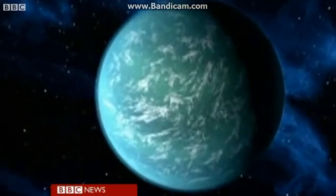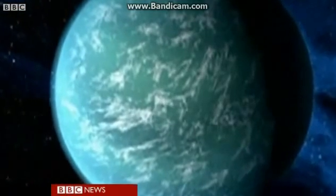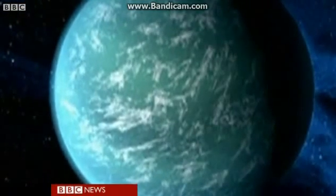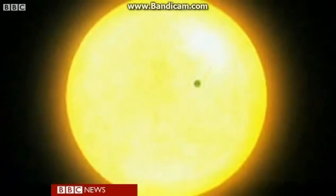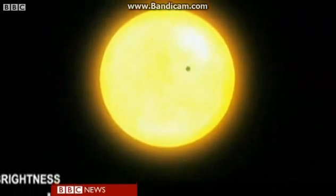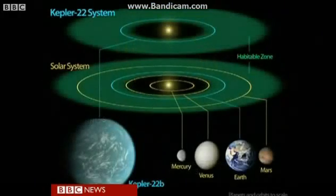Discovering a planet similar to Earth has long been an obsession for astronomers. Now NASA scientists say they have found the closest thing yet. Kepler-22b orbits a star not unlike our own sun, and in theory at least is well positioned to have liquid water on its surface. The planet sits in what space scientists call the habitable zone of a solar system some 600 light years away.